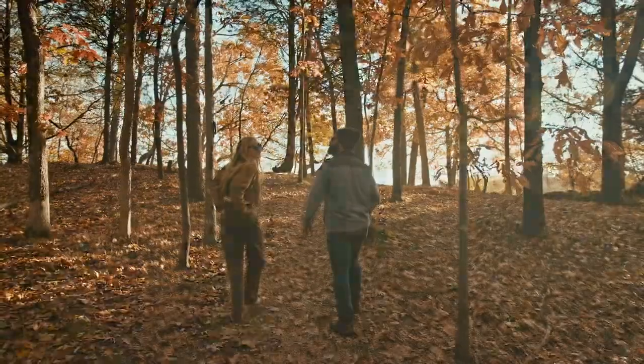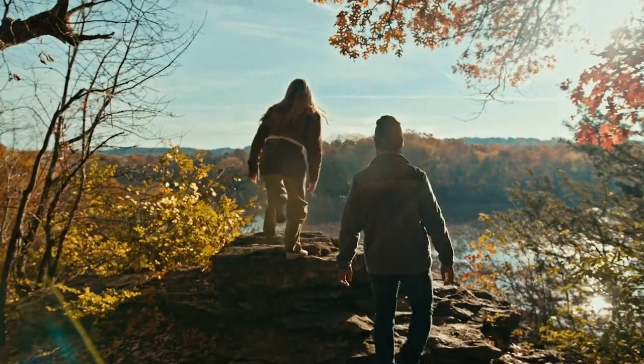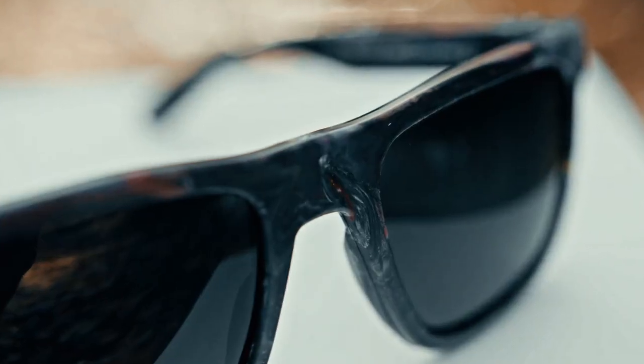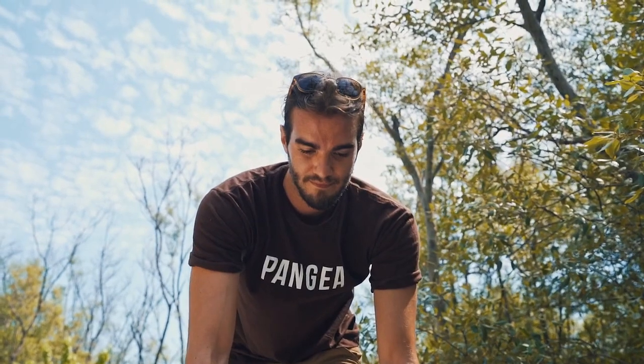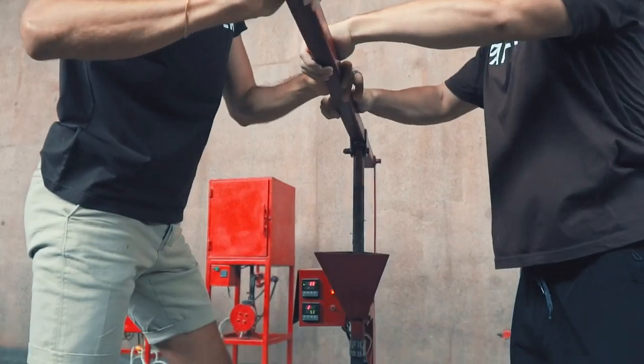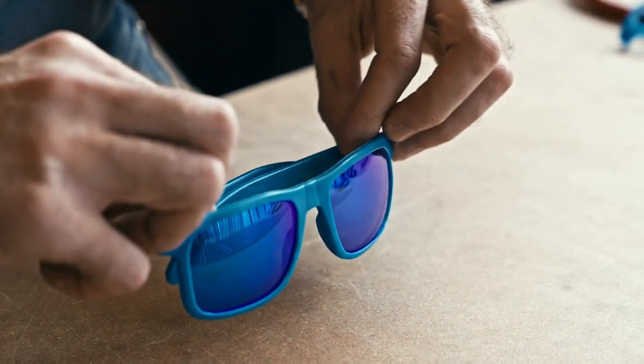Know how people worry that their glasses will break on a hike? Not with these. Your glasses, your pronouns. And get this — they're unique. No pair is like another. Because our frames are made by hand from 100% recycled waste, each pair is a one-of-a-kind piece of art, making your pair the only pair like it in the world.